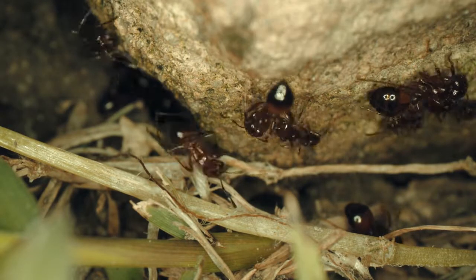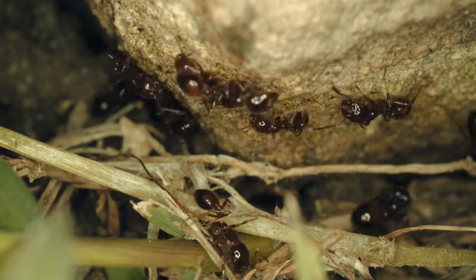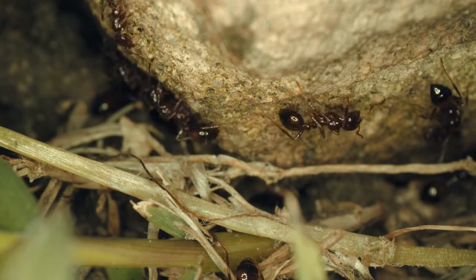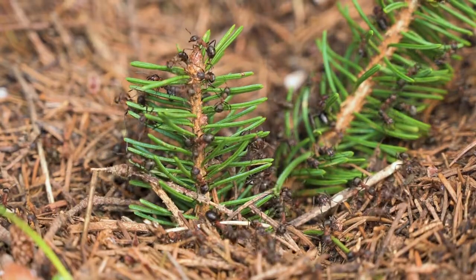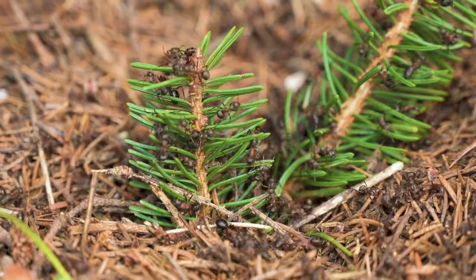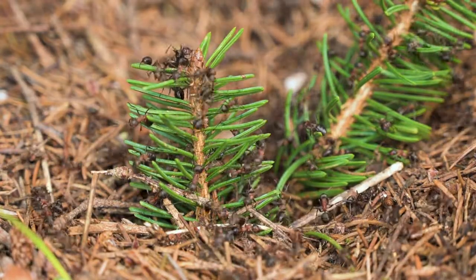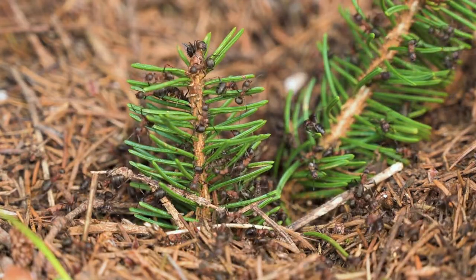Pheromones also serve in identifying nest mates and establishing social bonds within the colony. Each ant species has its unique pheromonal signature, allowing individuals to recognize members of their own colony and distinguish them from intruders or ants from rival colonies.